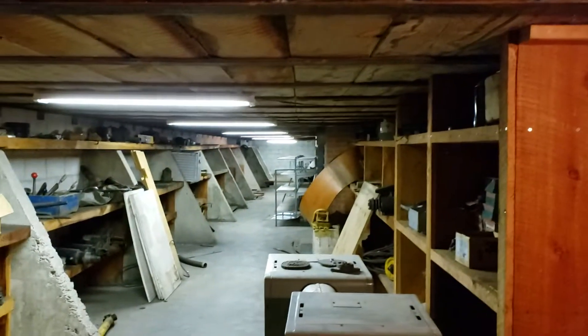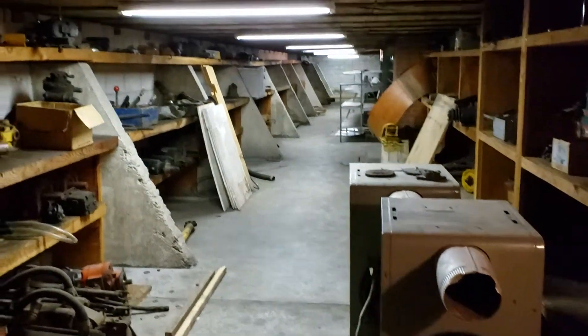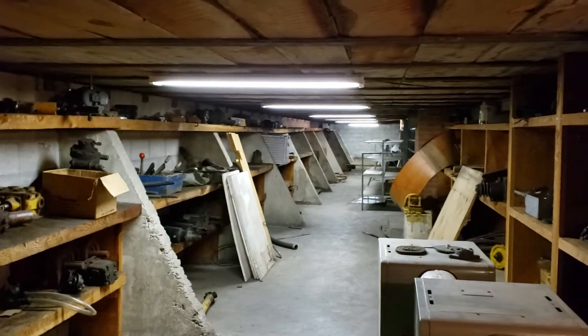Here's what that partial basement looks like — just loads and loads and loads of storage. Goes the full length.